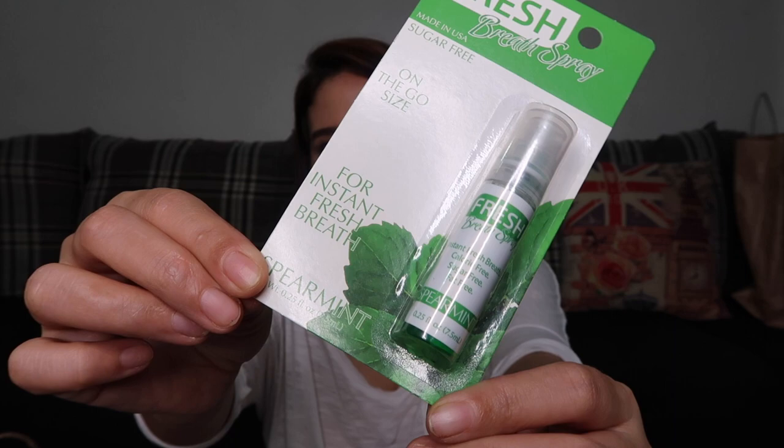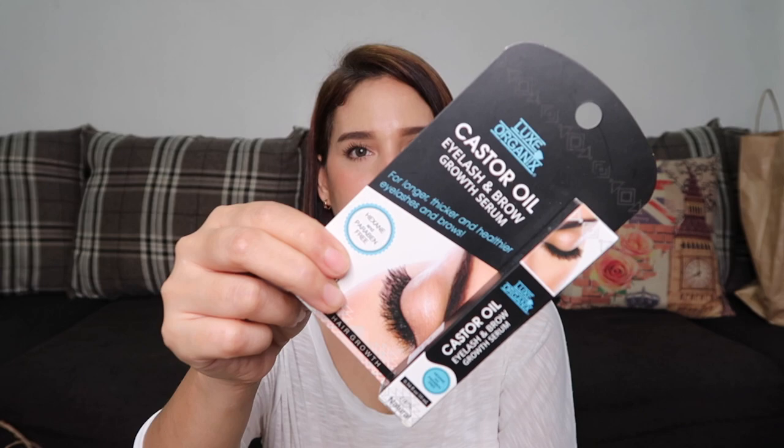Next is the LUX Organics Castor Oil Eyelash and Brow Growth Serum. This one costs 109 pesos. We'll try this to see if it's really effective.